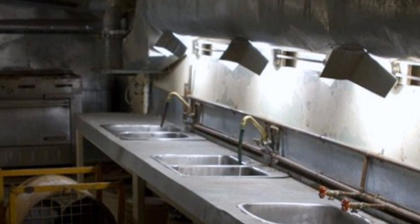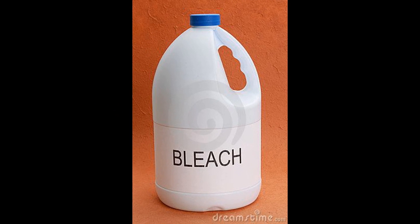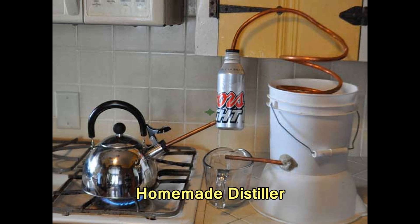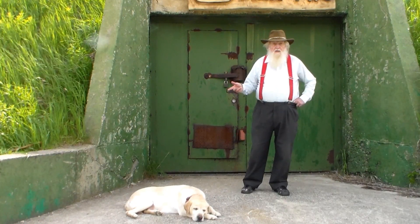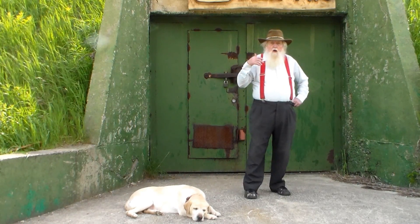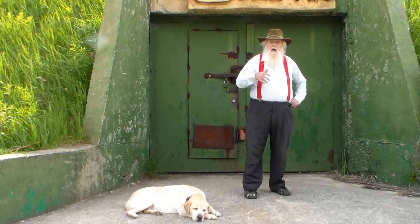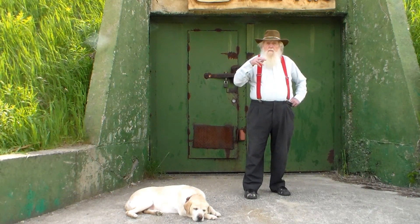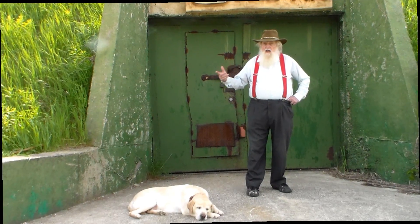This is the sink room for washing dishes. We have hot water tanks, alternative hot water heating, and a number of ways of purifying the water, such as using bleach, ultraviolet, or a distiller. Thank you for watching, and please remember that R2 is not just about your survival — it's about service to humanity and preparing to reconstruct society.